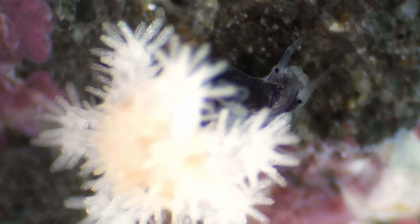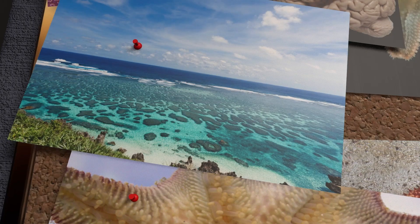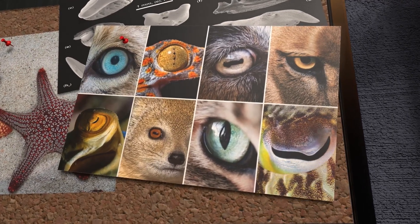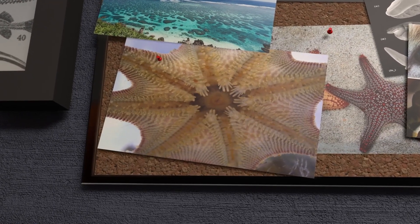And no, the starfish isn't just tickling the clam — it's eating it in one of the most slow and painful ways possible. If you were designing a predator to truly unsettle the human mind, you might begin by stripping away its eyes, its teeth, its brain, and still give it a mouth to eat. And what you'd be left with is a starfish.